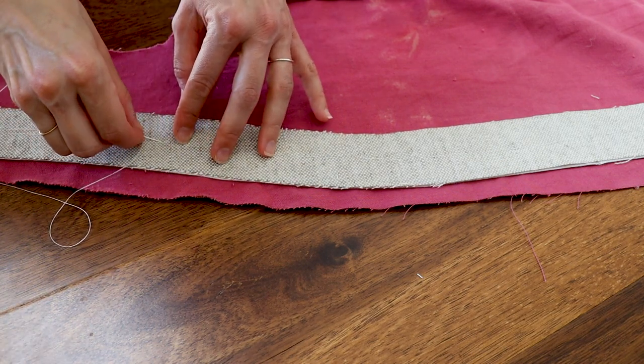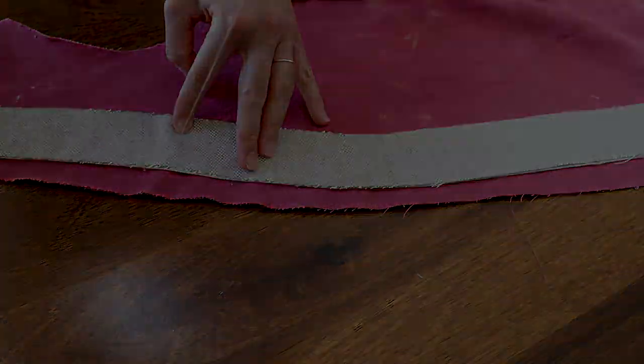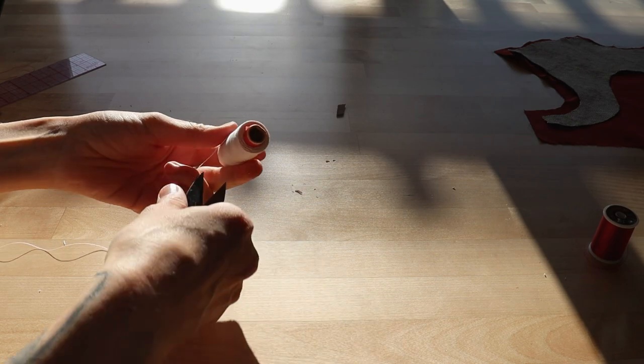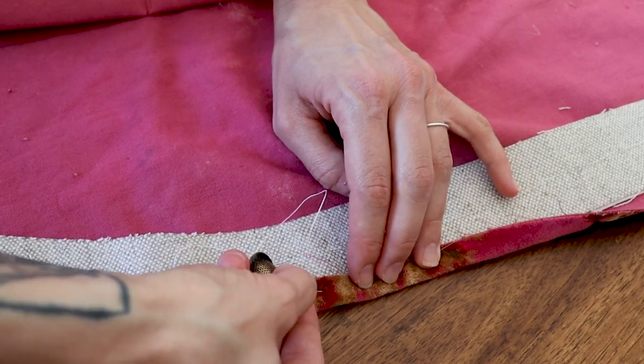The buckram gets basted to the inside of the seam allowance using a coarse linen thread. I like to use coarse linen thread whenever the basting doesn't need to be permanent, so that I'll be able to see it and pull it out later. The seam allowance is turned inwards over the buckram and basted into place.